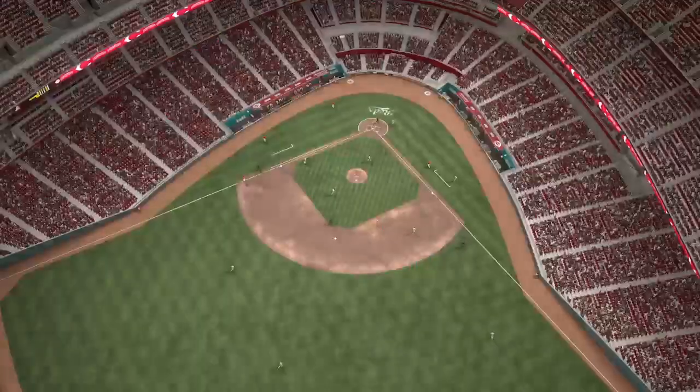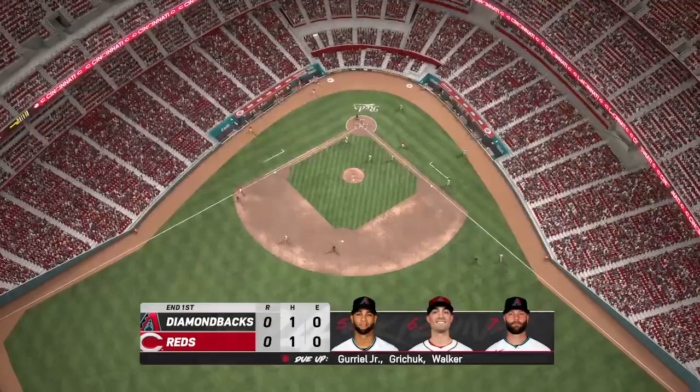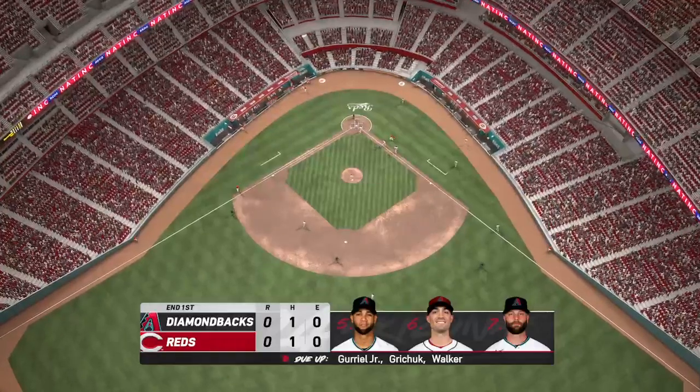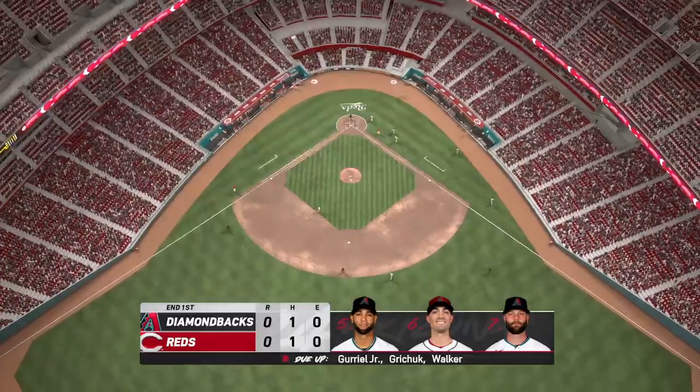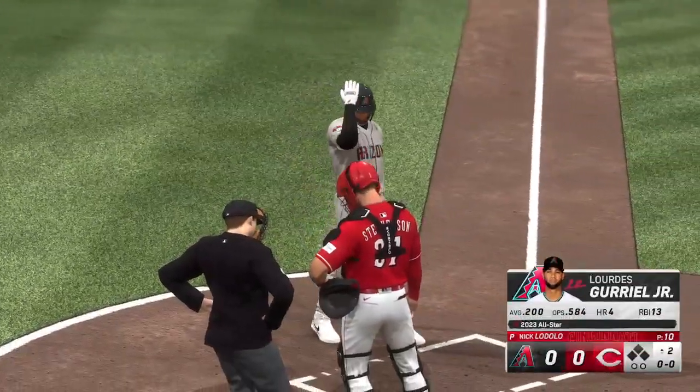One left for Cincinnati. Scoreless after one. And we're back — new inning getting started.